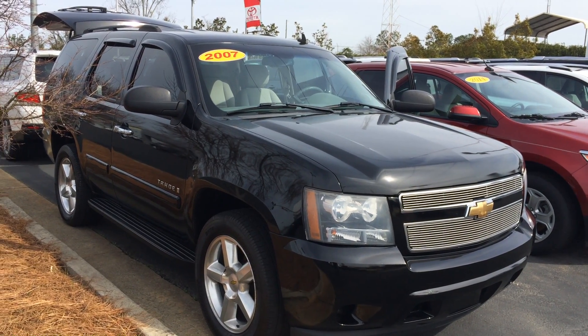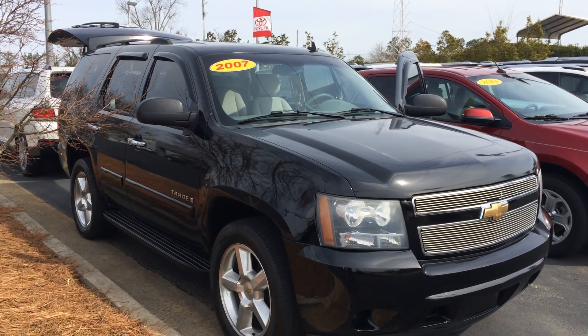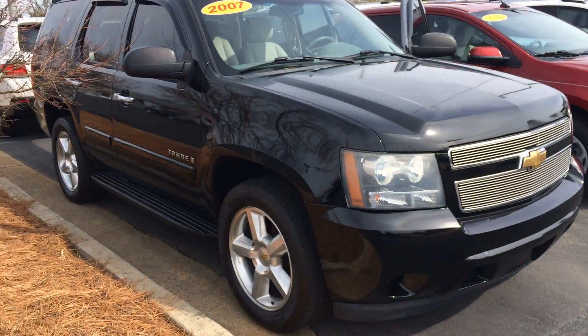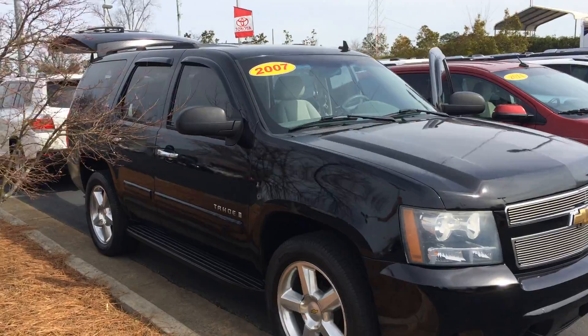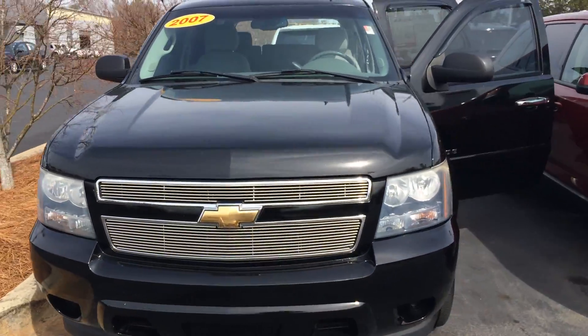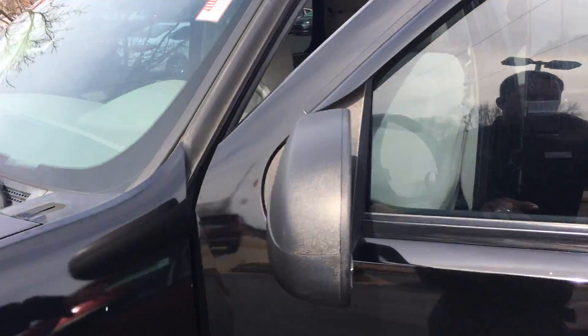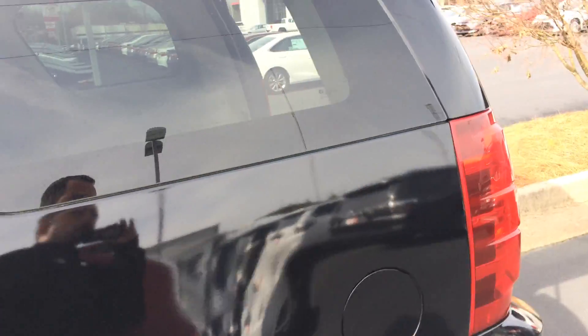Hey, this is Gerald at LaGrange Toyota here with the 2007 Chevrolet Tahoe, black on gray, good tires, nice alloy wheels, running boards, it is an LS model, nice billet grille up front. Thanks for inquiring on it — if you have any questions, please give me a call. I'm just going to kind of walk around here and show it off to you.